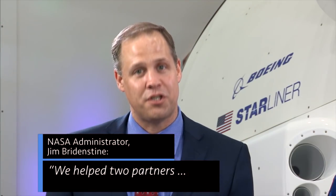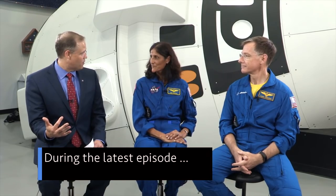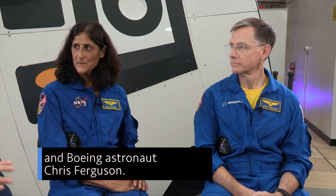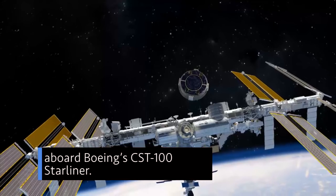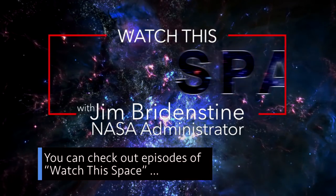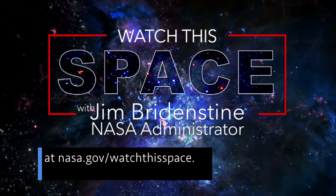We helped two partners – namely Boeing and SpaceX – develop capability to fly our astronauts into space. During the latest episode of Watch This Space, our Administrator Jim Bridenstine visits with astronaut Sonny Williams and Boeing astronaut Chris Ferguson. Williams and Ferguson will each fly future commercial crew missions to the space station aboard Boeing's CST-100 Starliner. You can check out episodes of Watch This Space at nasa.gov/watchthisspace.